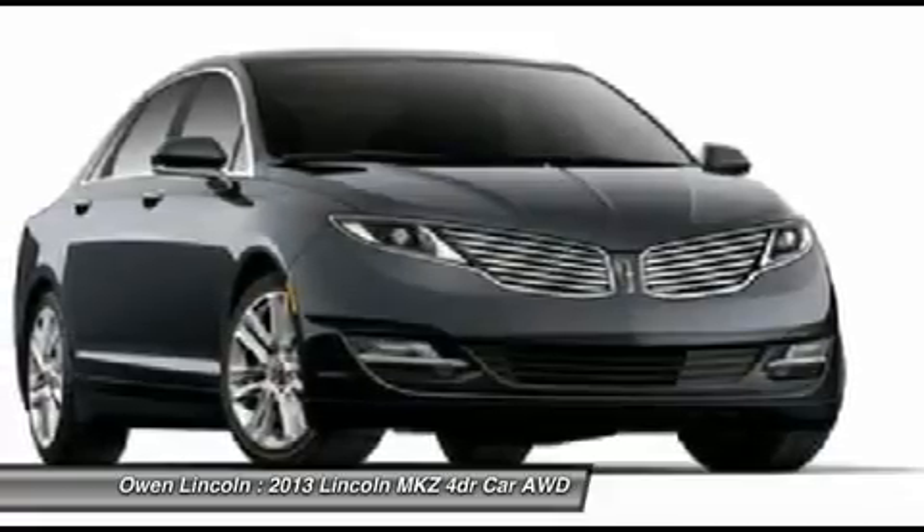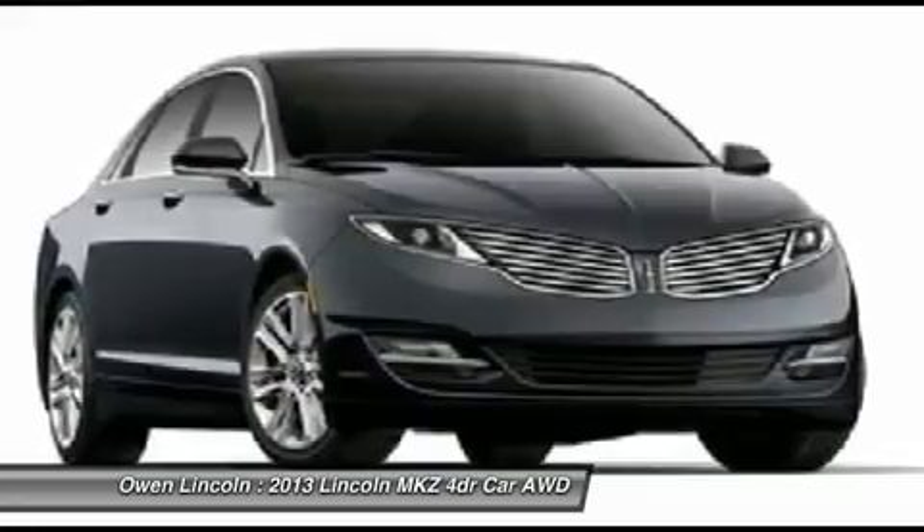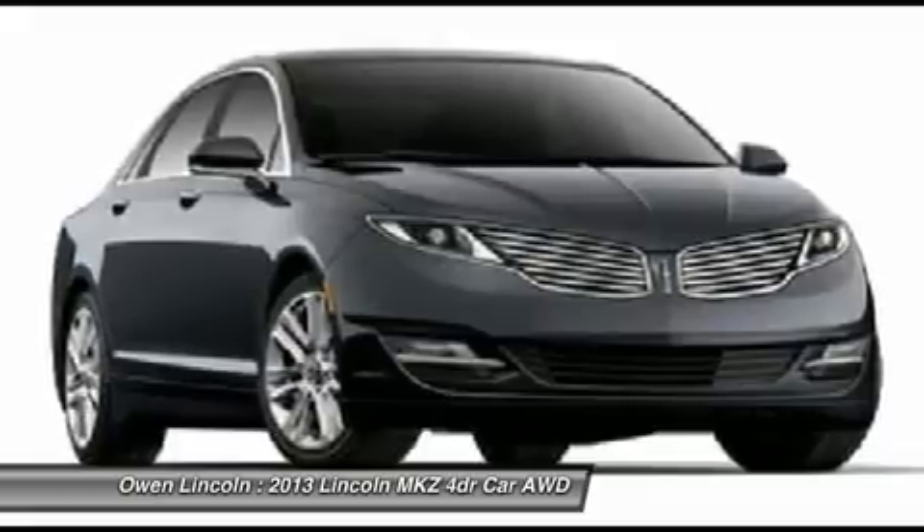Power driver and passenger seats, 10-way, and security approach lamps functional. Sirius satellite radio, Sync with MyLincoln Touch, remote keyless with keypad.